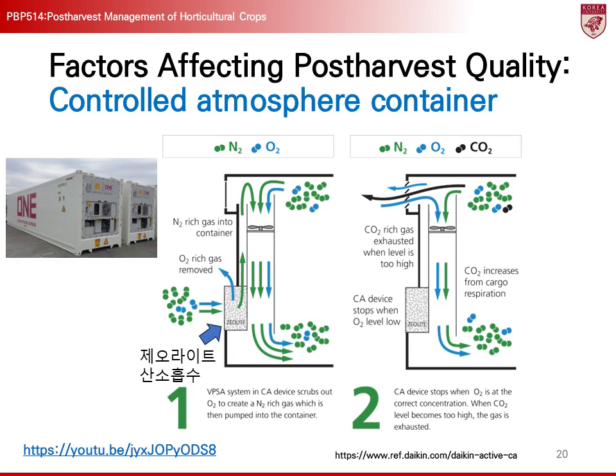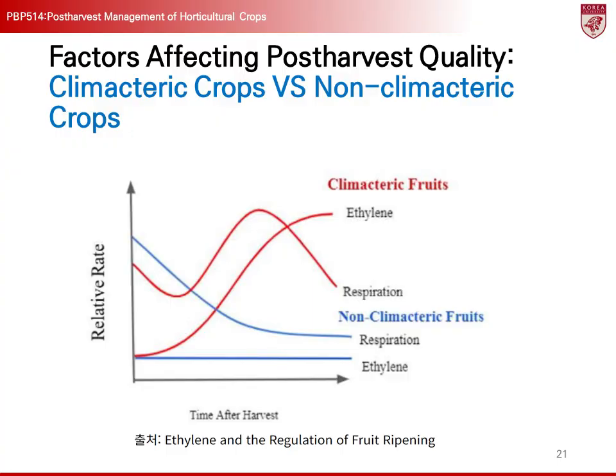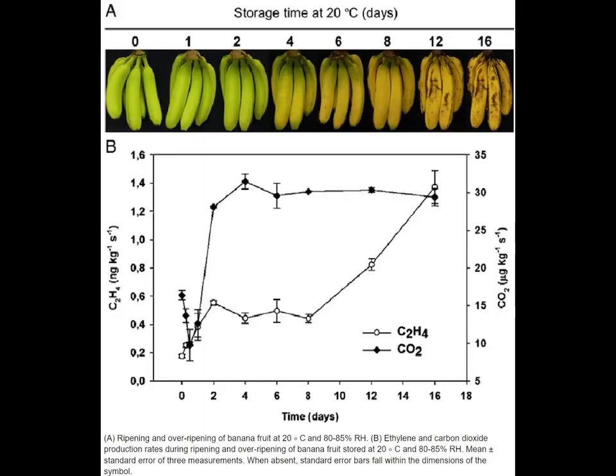By controlling the oxygen and carbon dioxide levels within the container, respiration rates are lowered, preserving quality during transportation. This technology is particularly useful for exports and long-distance transportation of perishable fresh produce, such as bananas, grapes, and strawberries. Ethylene is an important plant hormone that promotes ripening, and it acts differently in climacteric and non-climacteric fruits. Climacteric fruits exhibit a sharp increase in respiration rate and continue to ripen after harvest due to ethylene. Examples of climacteric fruits include apples, bananas, and tomatoes. These fruits continue to ripen after harvest as ethylene is released, accelerating the ripening process. Higher ethylene concentrations speed up ripening, leading to faster spoilage. For example, bananas ripen rapidly after harvest due to ethylene, and high ethylene levels during storage accelerate aging and spoilage.